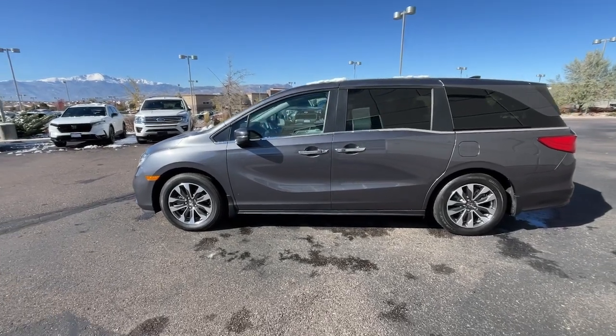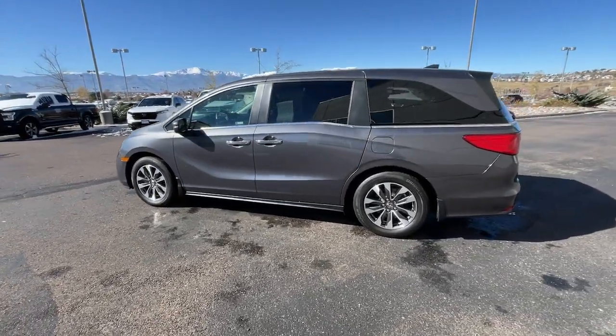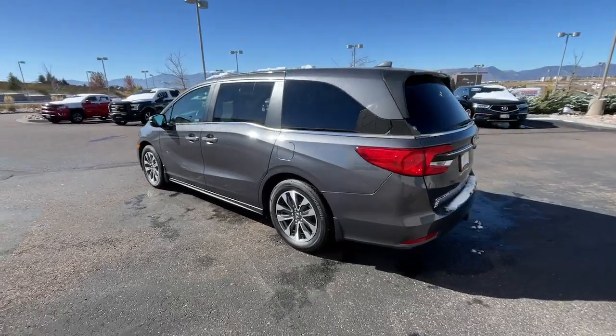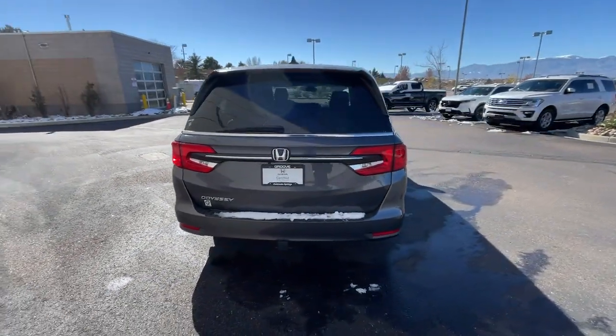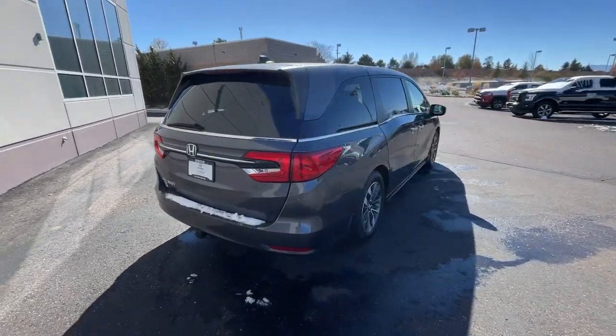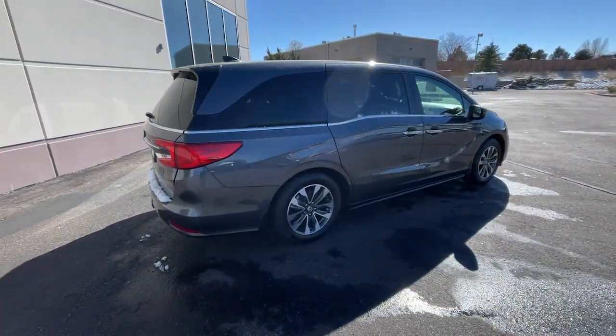Get into the 2023 Honda Odyssey. This vehicle is an outstanding buy with fewer than 15,000 miles on the odometer. You'll feel safe and relaxed on every excursion in this comfortable and stylish Odyssey.